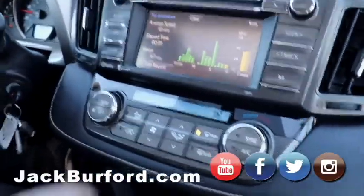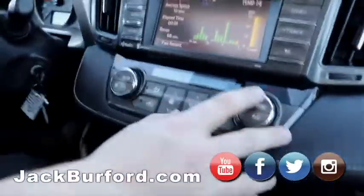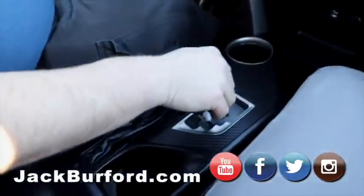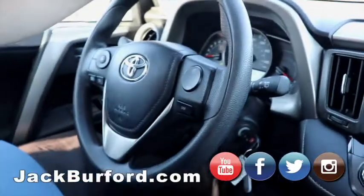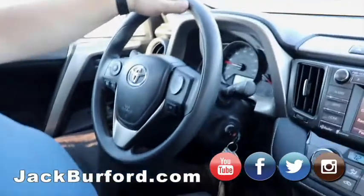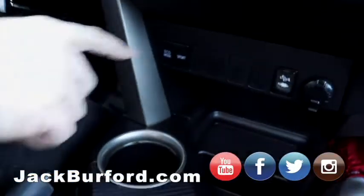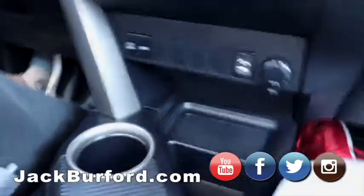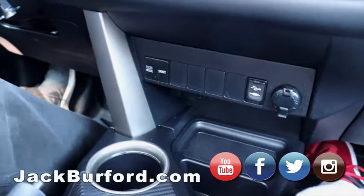It's got dual climate control — you can control the temperature right in here. It's got the sync button and Bluetooth built in. Down here it's got a button for eco mode as well as sport mode, so you can get good gas mileage or you can be a little sporty.